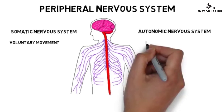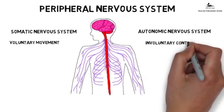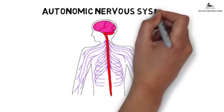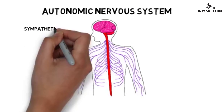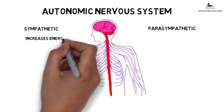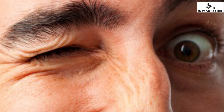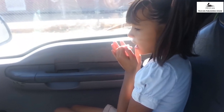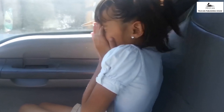The peripheral nervous system is further divided into two parts: the autonomic nervous system and the somatic nervous system. The autonomic nervous system is a set of nerves that work involuntarily. We use these nerves without any conscious thought. Bodily processes like breathing, digesting, blinking and sneezing are controlled by the autonomic nervous system.